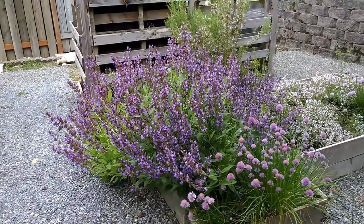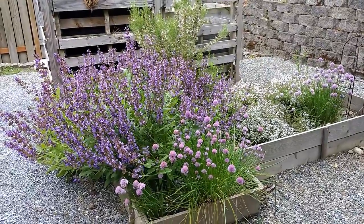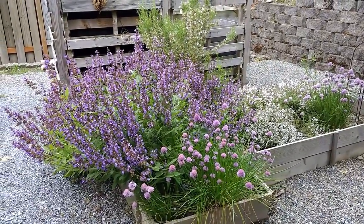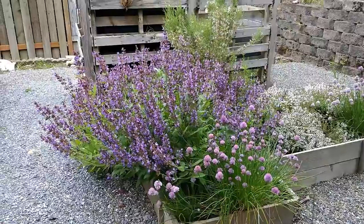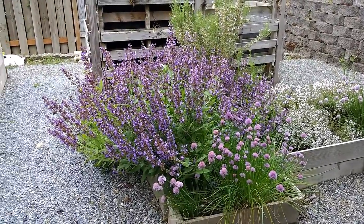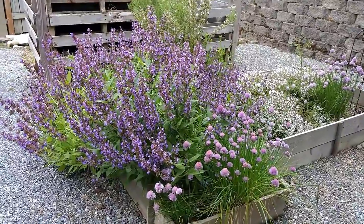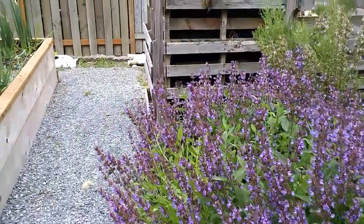June 3rd, temperatures about 55 or so. The last couple of days have been 70 with a little bit of rain. I've done a couple of waterings. That's the herb garden — a lot of sage and chive is blooming.